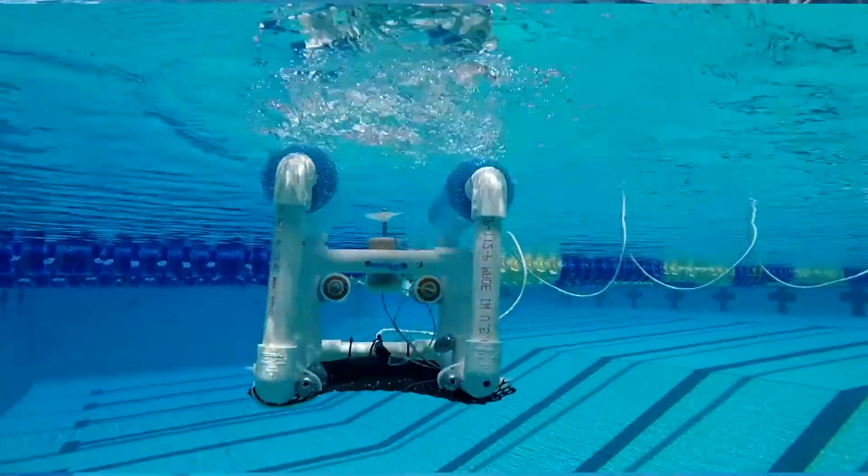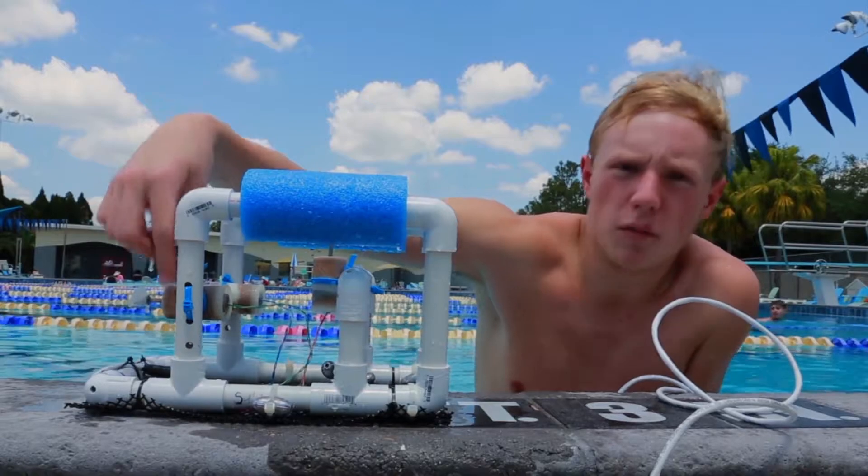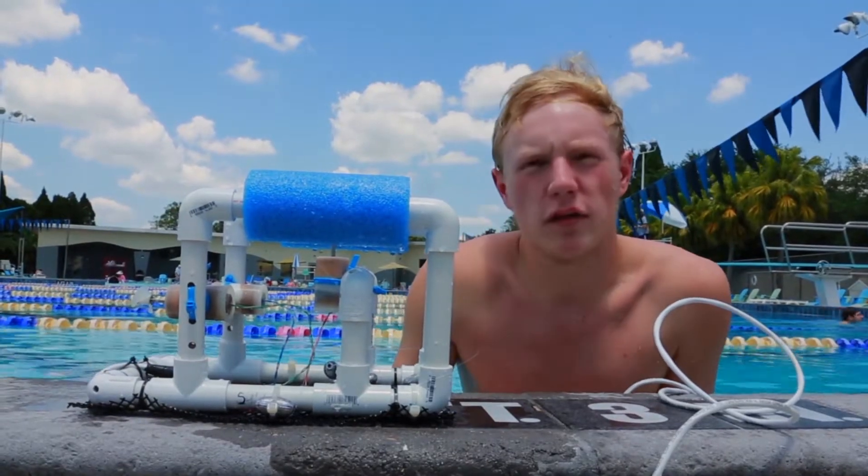It took us about a week or so to get all of it together because it was a lot of intricate parts, such as drilling holes in the right spots and attaching the motors with wax and water-sealing everything.